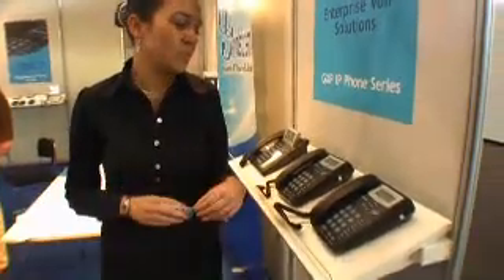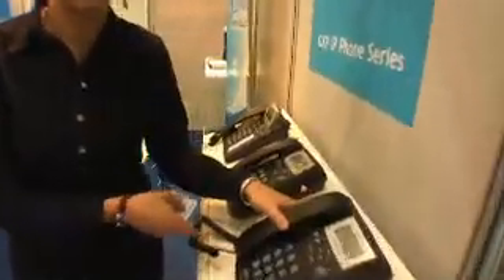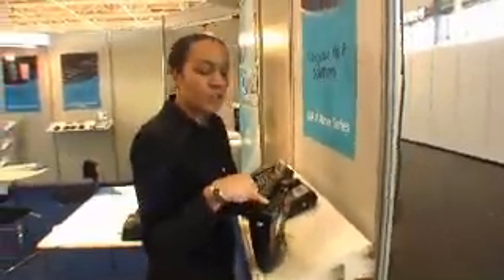This is the Budgetone 200, so two Ethernet ports, a 10/100 megabit switch, one line as well. So if people have a switch at home they can get the 101, and if they don't, they get this one — you put your internet through this, and you can even connect a PC.